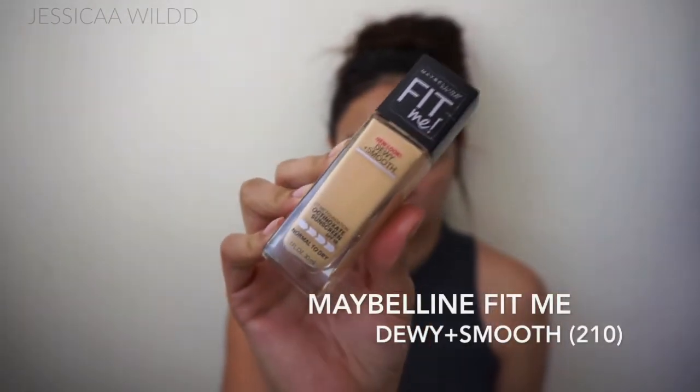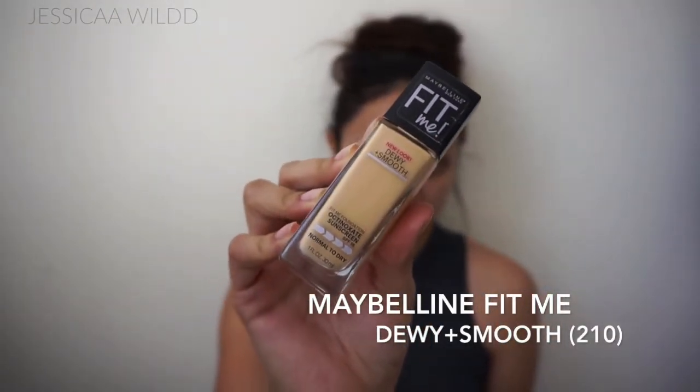Next I'm going in with my foundation and I'm using the Maybelline Fit Me Dewy Plus Smooth. I love this foundation because it is not full coverage — it is very very sheer. For a day where I don't wear a lot of makeup and I like to look super natural, I love this foundation because you can still see through my skin, which doesn't really bother me, so that's why I don't mind using it.